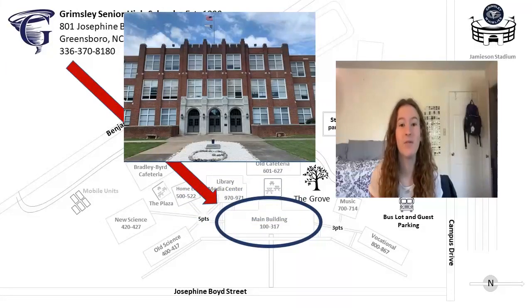On first floor main, you will find the main office, attendance office, and Chance Cousins Auditorium, as well as classrooms 100 and 102.